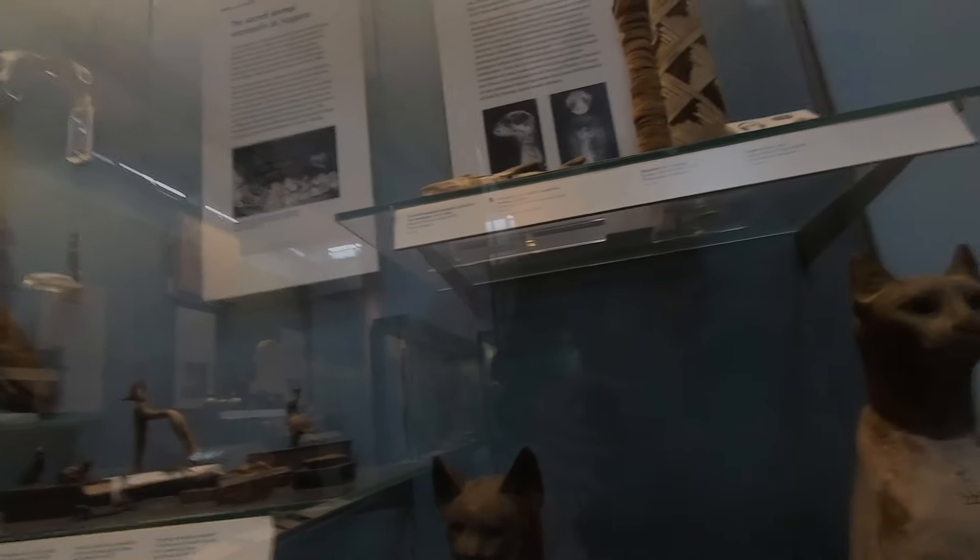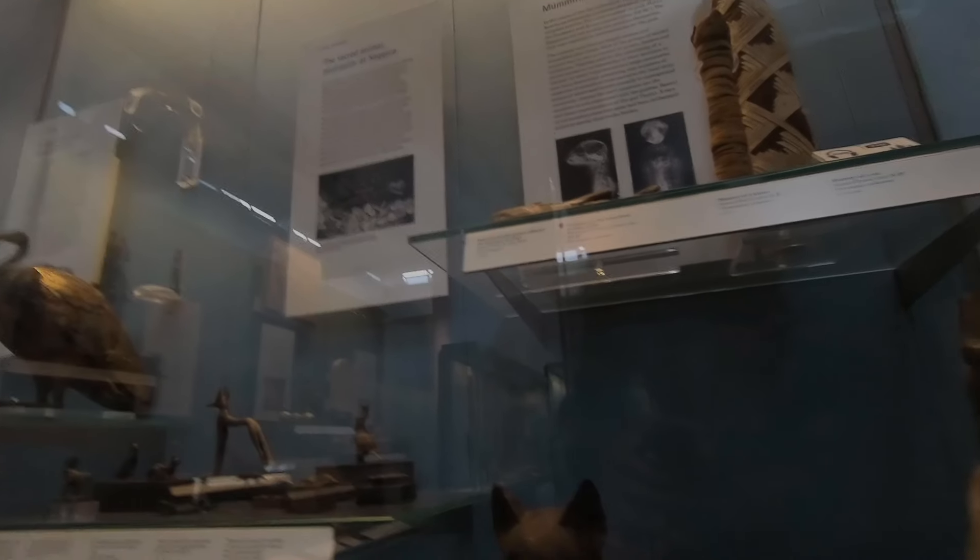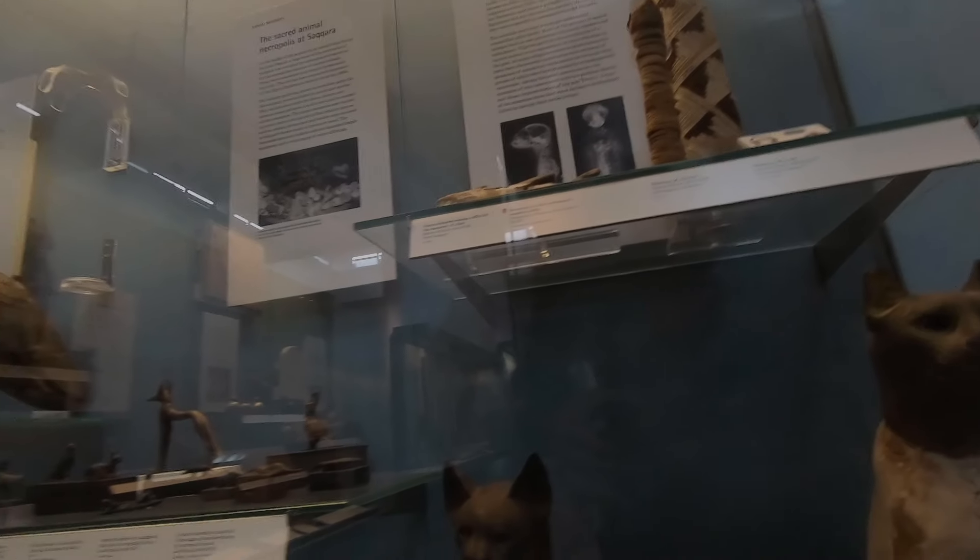Containing a mummified cat — cats were mummified, objects removed for study. Oh my god, this is spooky.